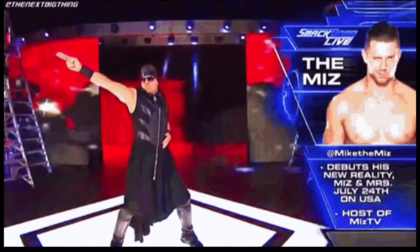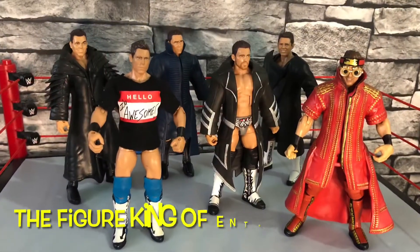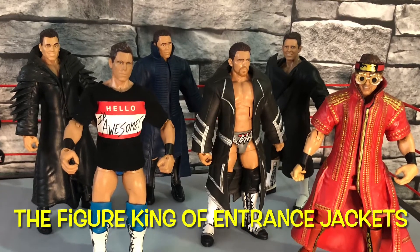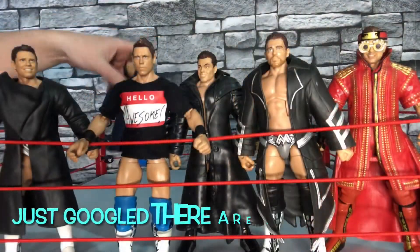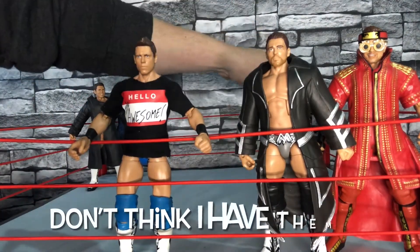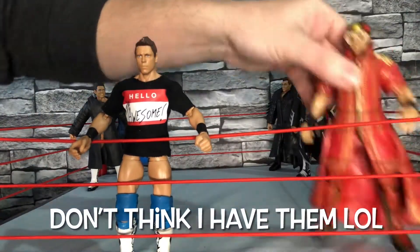I've found the Miz elites I've got here with the entrance jackets on. I'm not sure if there are any more. Also the figure at the front in the t-shirt - the 'I Am Awesome' gimmick - I always loved that, I thought it was really good, so I thought I'd give this one a quick mention before we look at the entrance attire ones.